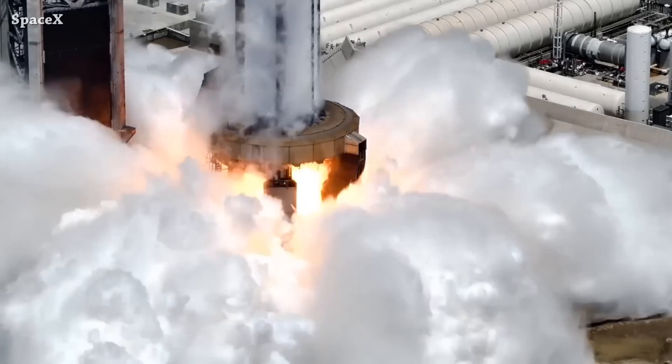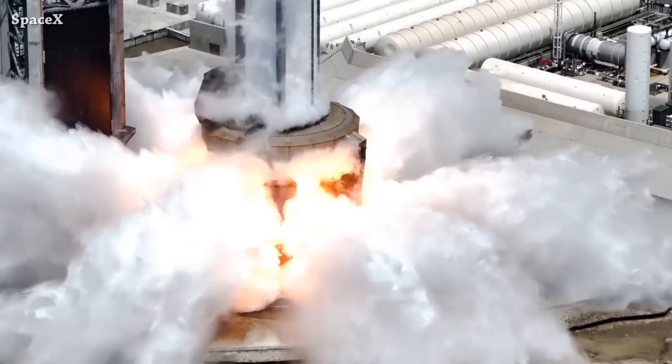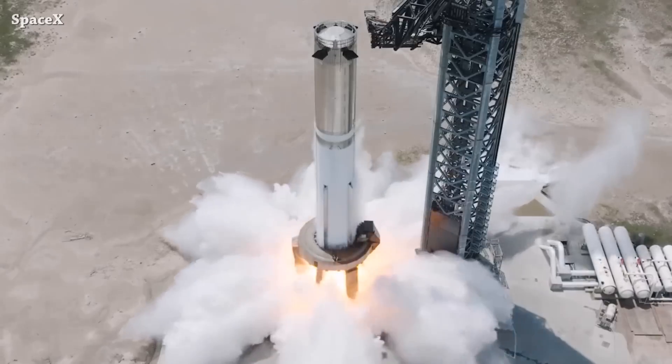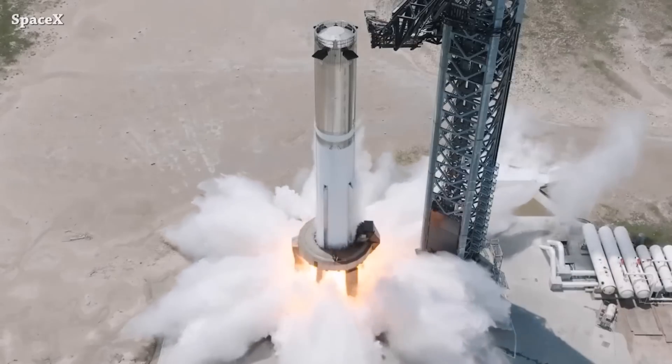I don't know if the shock wave has anything to do with shutting down those two Raptors, but for sure with many static fire tests and launches we will see some cracks and damages under the water deluge system. Just from the ignition moments of 33 Raptors, it's like a huge hammer hitting the ground.